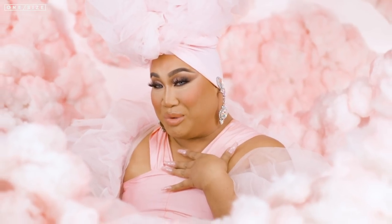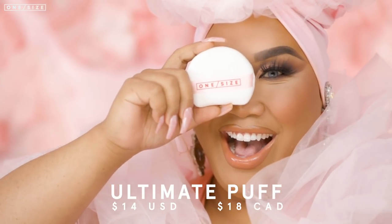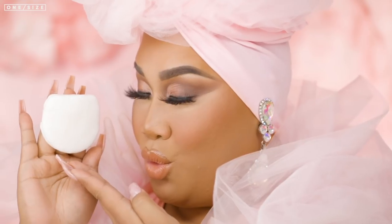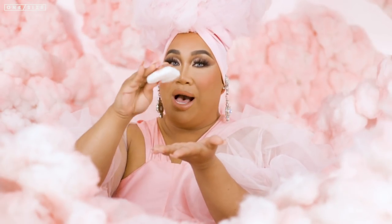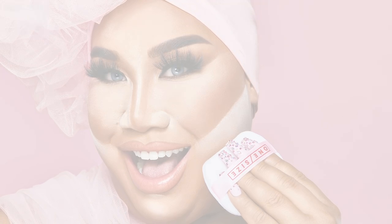How do you bake, you ask? Well, here is the ultimate puff. This puff is sickening! It's $14 US and $18 Canadian. This puff is so great because I created it with a flat edge — I literally designed it to pick up, apply, bake and blend, which allows you to precisely apply your contour and highlight. Y'all know I love to snatch my nose and precisely target the areas that you want to snatch for that one size beat.